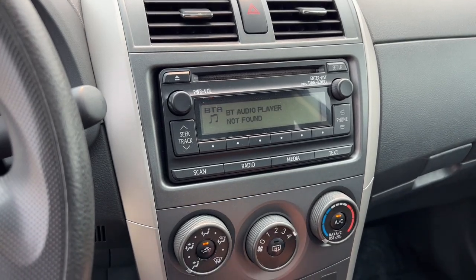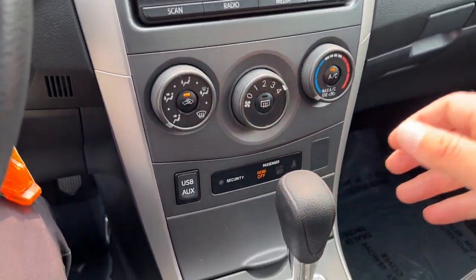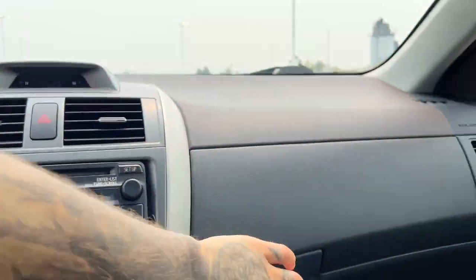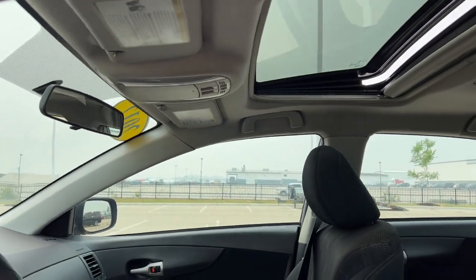As you can see, you do have Bluetooth capabilities here. There's a radio. Two compartments here for extra storage, and a sunroof.